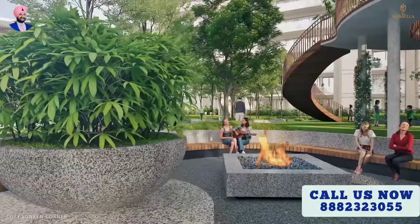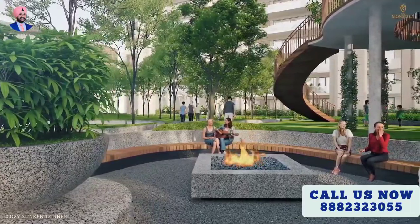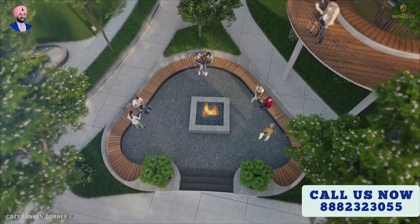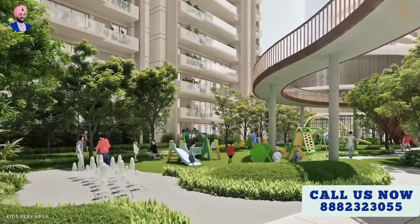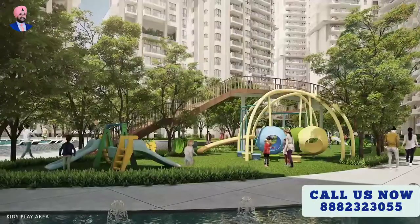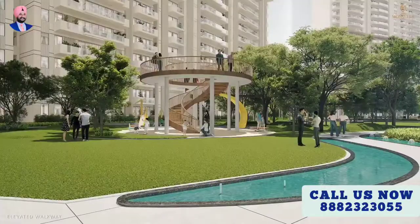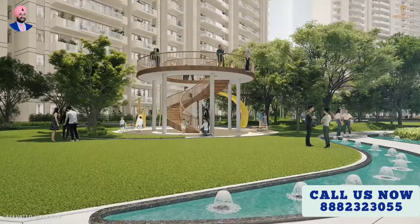Explore the sunken corners, cozy fire pits, and multiple kids' play areas. Elevated walkways and other delightful areas offer wonderful spaces to socialize.